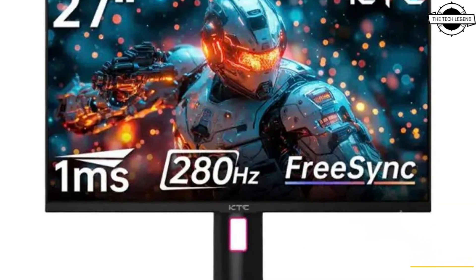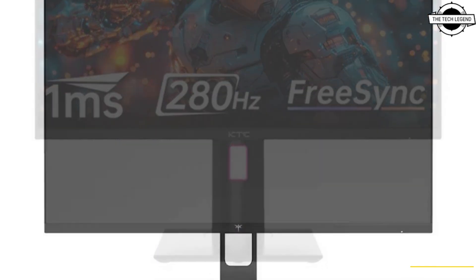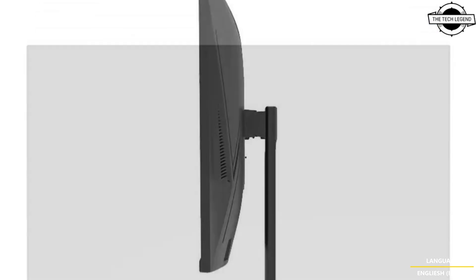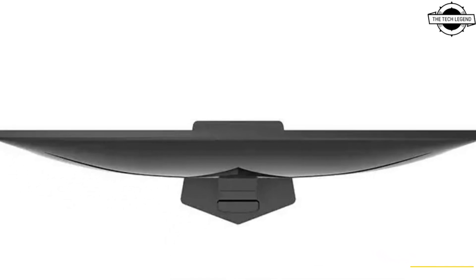Hello friends and welcome back to the Tech Legend channel. Today I will talk about the KTC X27 E22P, a 27-inch full HD gaming monitor featuring a 280Hz fast VA panel.